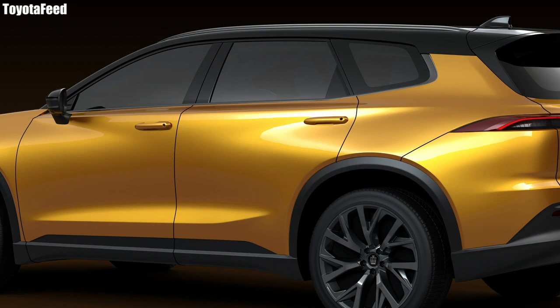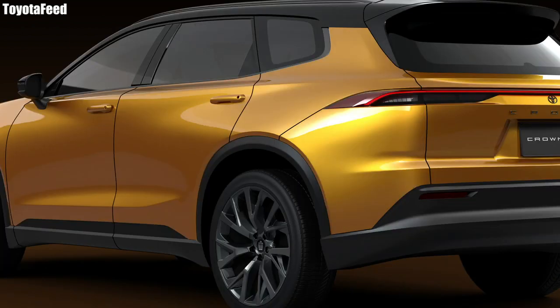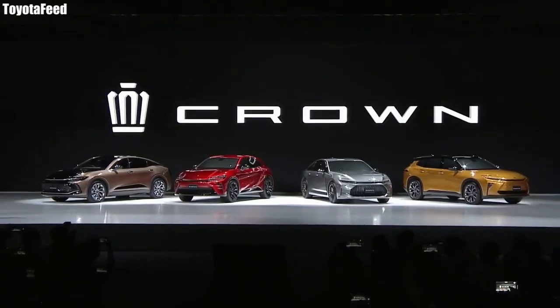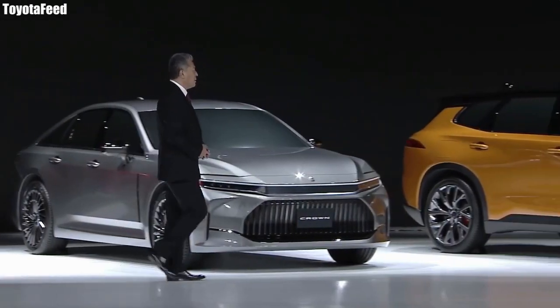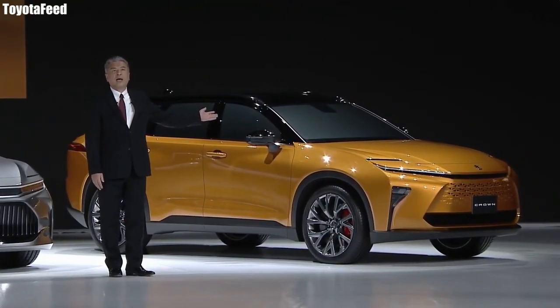The 2023 Toyota Crown is an exciting new revitalized brand and model family from Toyota, and it's definitely going to be an important one moving forward. Today we're going to be talking about one of the four main variants of the Toyota Crown on the same platform that are going to be coming in the next couple of years.